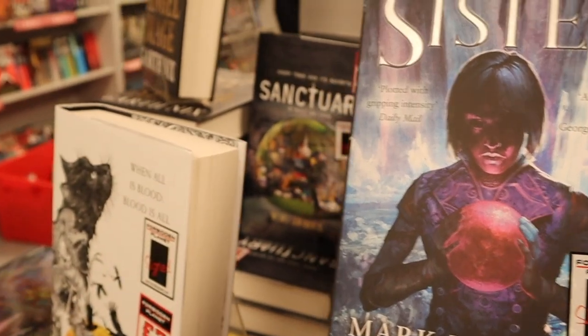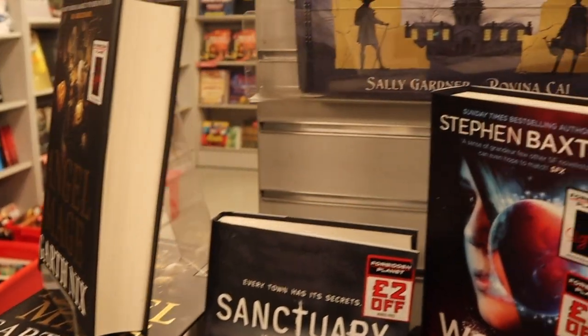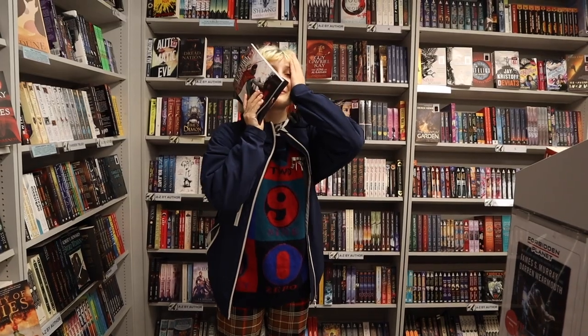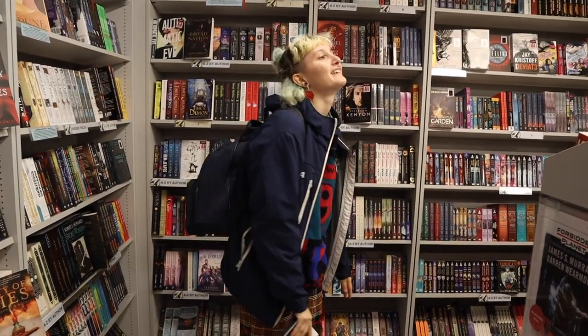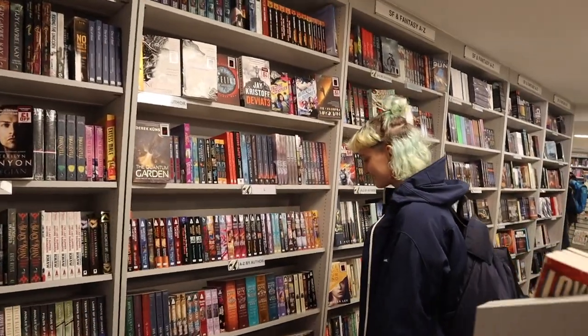Look at that! Signed copies everywhere! I am so overwhelmed. Amazing! We just found this bookstore and I've never been here — it's like way better than the science fiction books section back home, which I don't say lightly. It has everything. This is crazy.